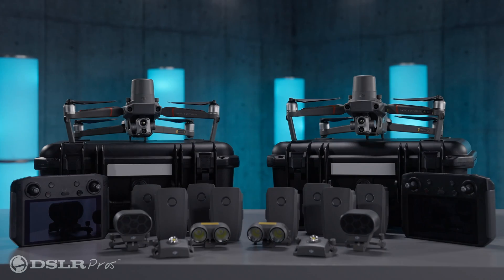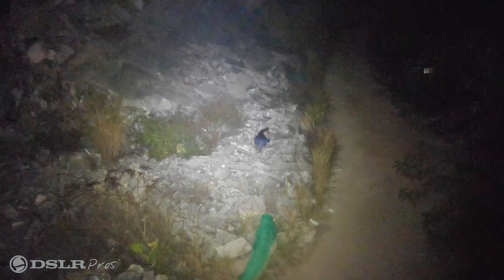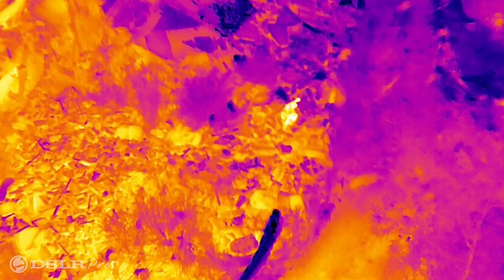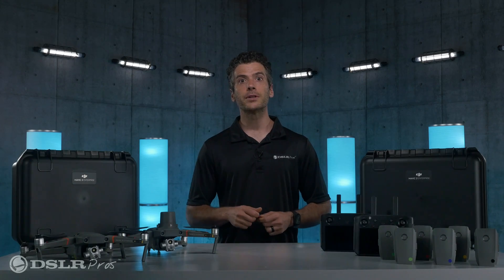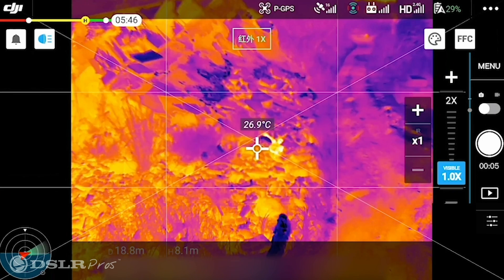Especially when you have a drone as powerful as the Mavic 2 Enterprise Advanced, it can cost time, productivity, and can even endanger lives. Having multiple drones and accessories on hand can help ensure that the operational loss of even a single drone won't hamper your operations.